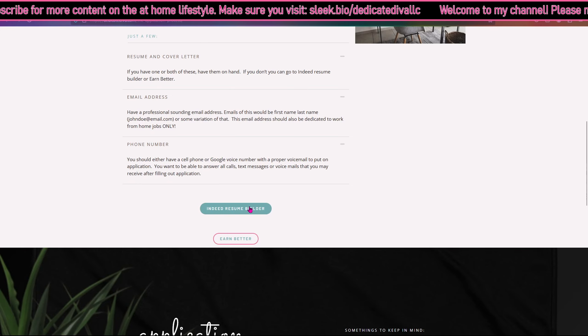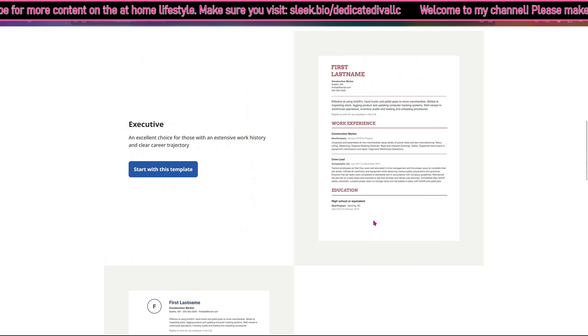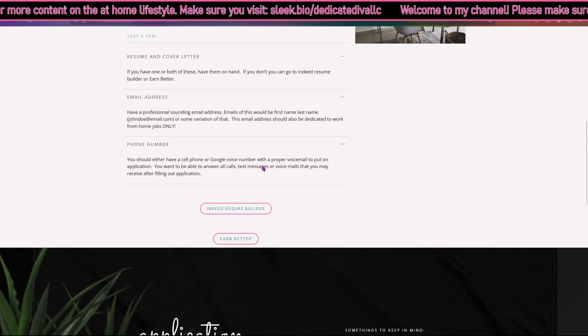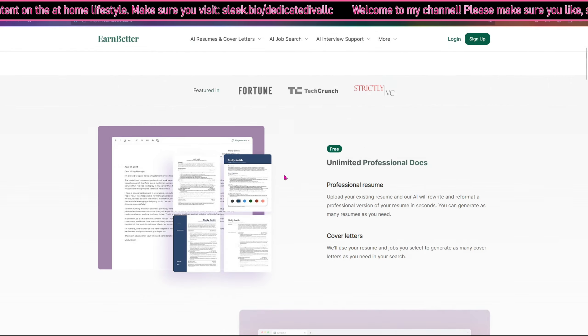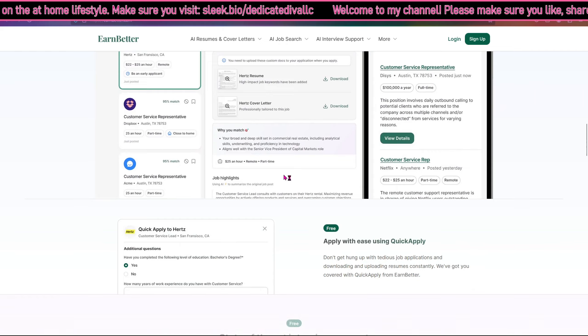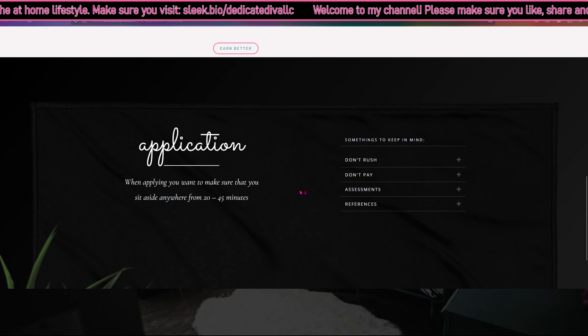Indeed Resume Builder and Earn Better — both of these are free tools. Earn Better offers AI resume and cover letter generation. I'm going to go over both of these with you guys in next week's videos.